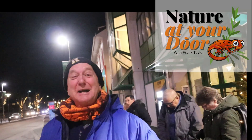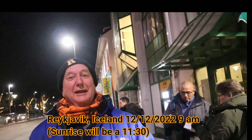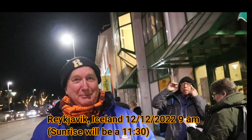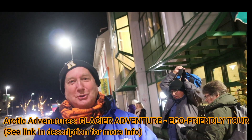Hi, this is Frank Taylor with Nature at Your Door. Nature at Your Door is on the road and I'm in Iceland right now in the city of Reykjavík. It's about 17 degrees out and I'm here with a bunch of other folks. We're all waiting for guides to pick us up and take us on various tours around Iceland. I'm going with Arctic Adventures to see the Sólheimajökull glacier.